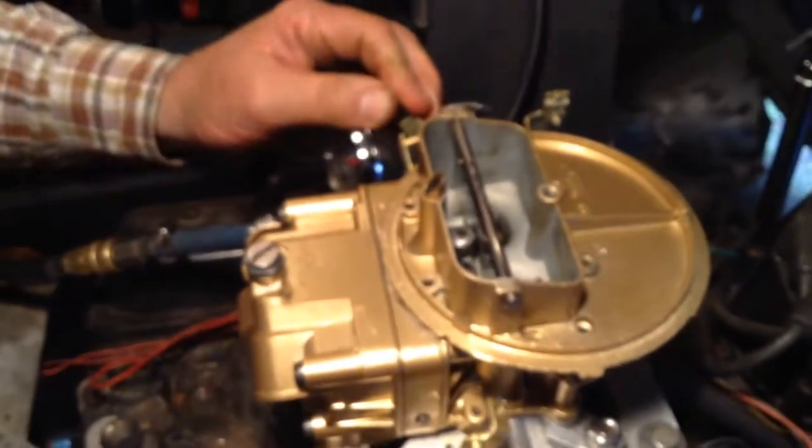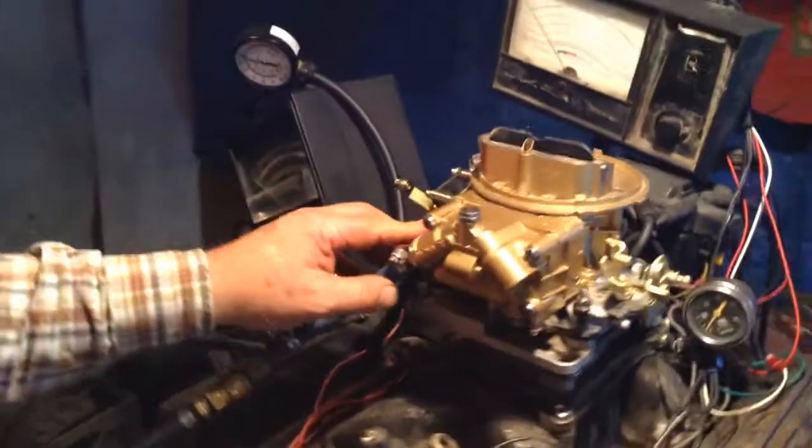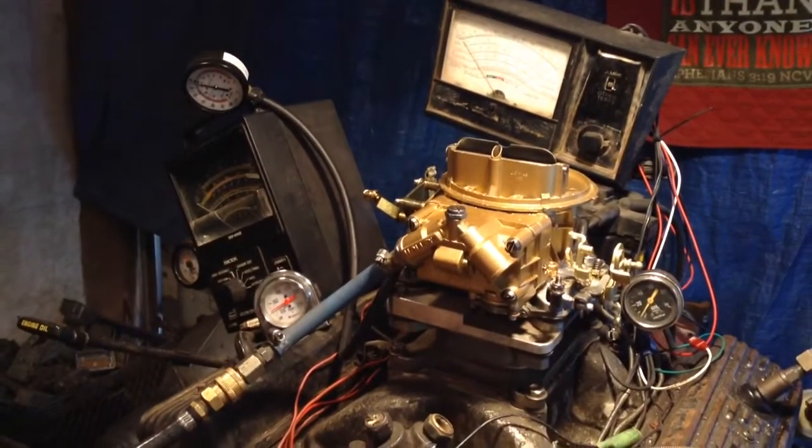This is a manual choke, however for the parts we can upgrade it to electric choke — about 35 bucks for the parts. Got a vacuum tube here, I guess for the distributor, you got one back for the brake, for the PCV, and that's plenty — that's more than what you need, I think.